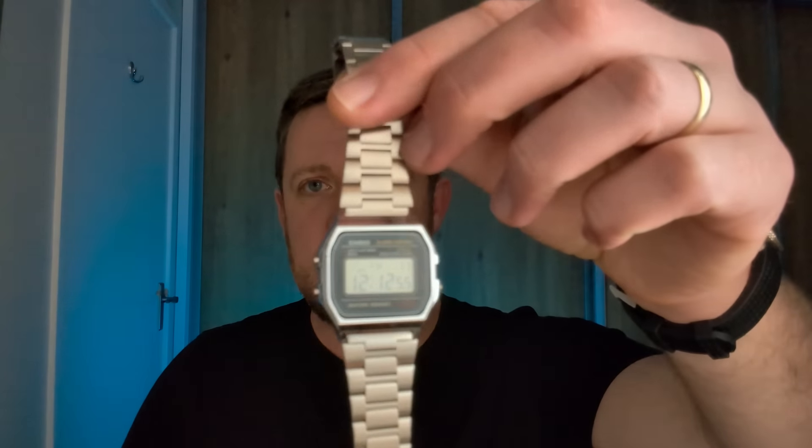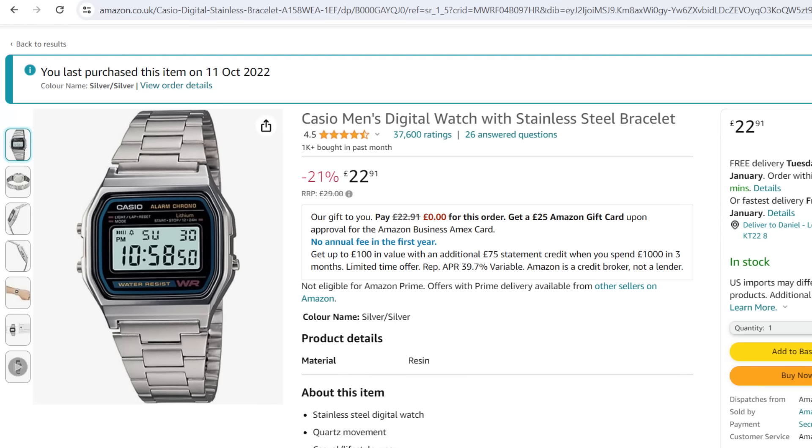Next up, for ridiculous money, is the Casio A158. You can also get the A168, which is a bit bigger. The A158 is beautiful — it's like the bling version of the F91W, the classic iconic watch, with a bit of retro snazzy charm. It's got that bling factor for not much money. It looks like you're trying a bit, in a cool way — a basic Casio but with some retro flair. It's good fun and a great bit of retro bling to add to the collection.